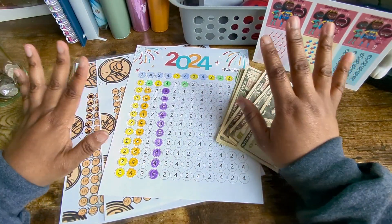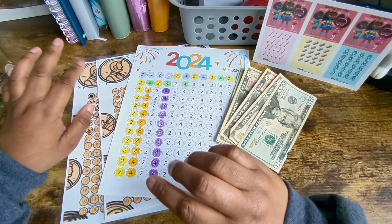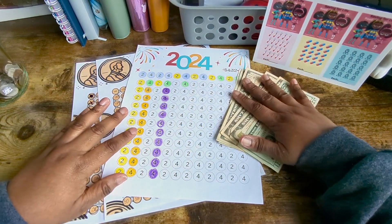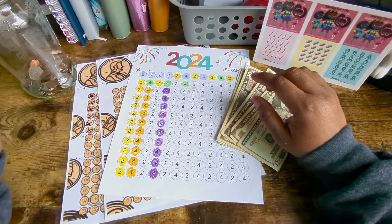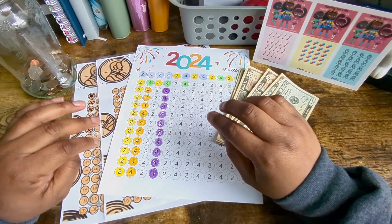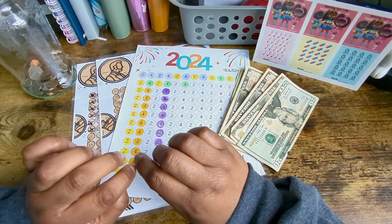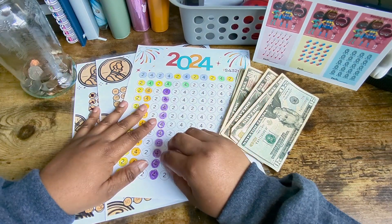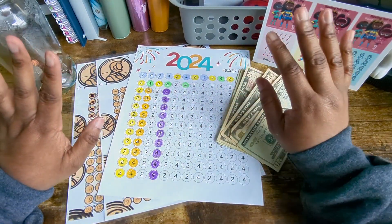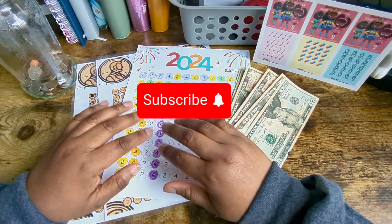Hello my beautiful savers! Today I am going to be doing my 2024 challenge and my penny challenge with $52. For anyone new to my channel, welcome. I'm Sin. I'm here every Sunday and Wednesday. I do my savings challenges, I stuff my cash envelopes, sometimes I do game night, and once a month I do a monthly recap. If any of that interests you, hit that subscription button and that notification bell for any new uploads.